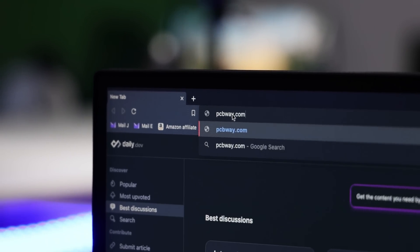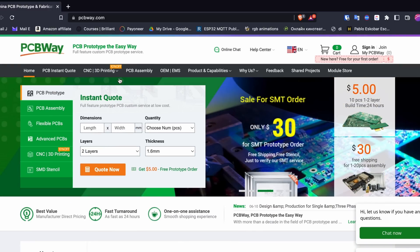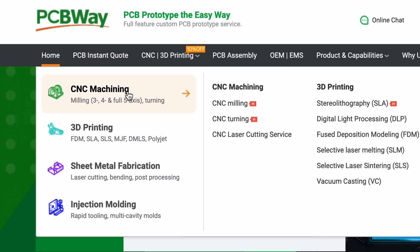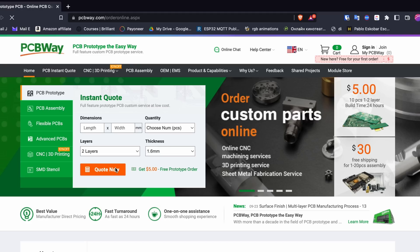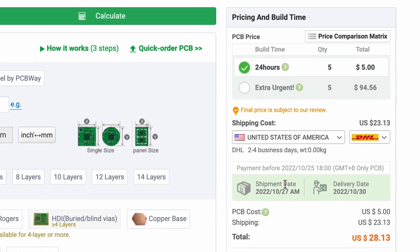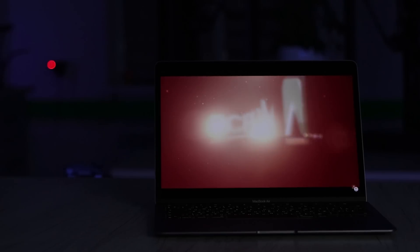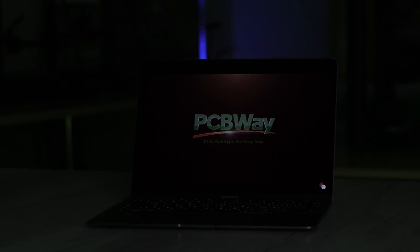Thanks to PCBWay for sponsoring this video. They provide plenty of services, including PCB prototyping, assembling, flexible PCB and so on. They can do different kinds of PCBs depending on your project. You can even do CNC milling, 3D printing, laser cutting and injection molding. Simply upload your CAD file and make an order from them. If you want to know the price of your project, just use their handy calculator before ordering for an instant quote. They have thousands of reviews and clients worldwide. Visit PCBWay.com for more information. Now we continue the video.